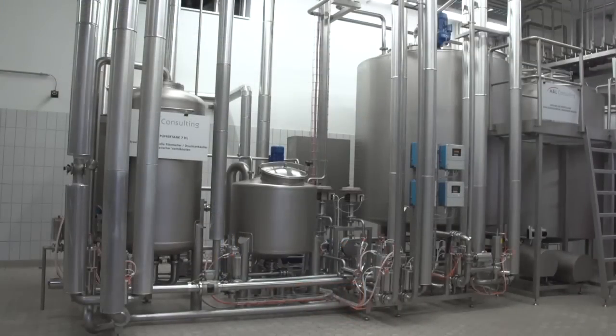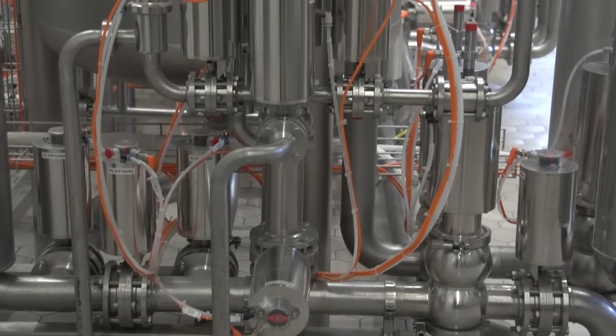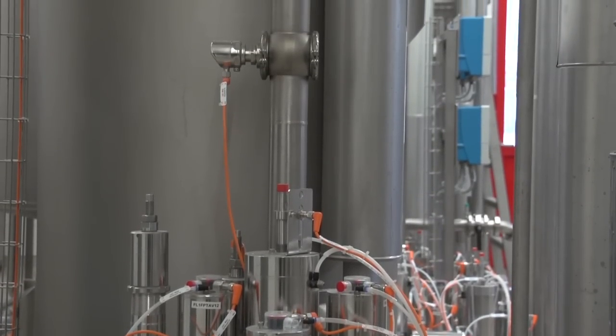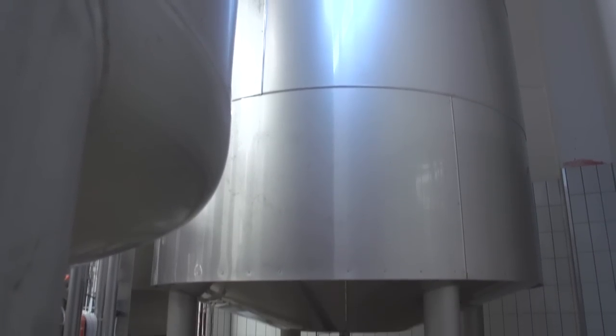In this system both beer and mixed drinks such as radler and lemonades can be produced. IFM level sensors, which can be configured from the control level via IO-Link, monitor the level at the tank and in the pipes.